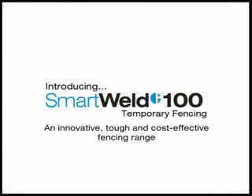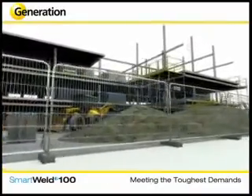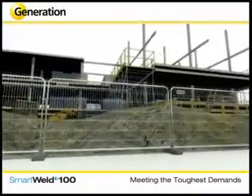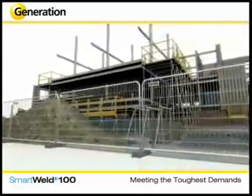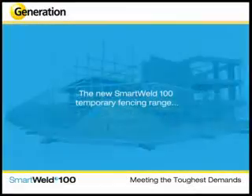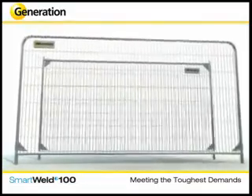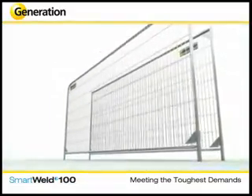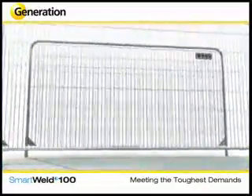Introducing the Smart Weld 100 temporary fencing: an innovative, tough, and cost-effective fencing range. Generation Hire and Sale is pleased to be associated with ZND UK in the manufacture and supply of temporary fencing, hoarding, pedestrian barriers, and site safety equipment through a national branch network. After 10 years of development, Generation Hire and Sale is proud to introduce the new Smart Weld 100 temporary fencing range — Generation's toughest, most durable fencing panel range yet. The unique Smart Weld 100 range offers customers a high-quality, cost-effective panel that undergoes rigorous testing to prove its unmatched strength.